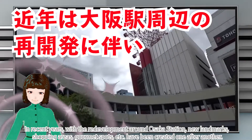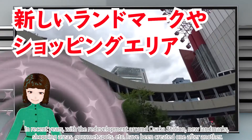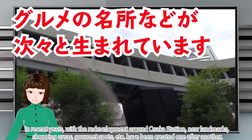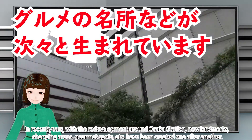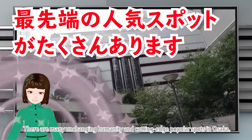In recent years, with the redevelopment around Osaka station, new landmarks, shopping areas, and gourmet spots have been created one after another. There are many unchanging humanity and cutting-edge popular spots in Osaka.